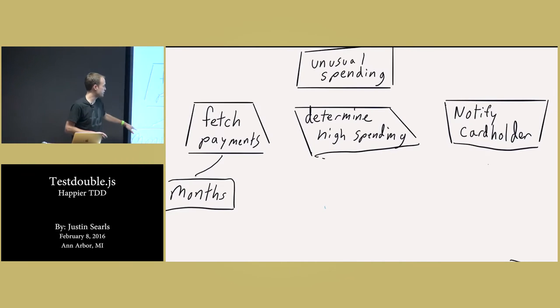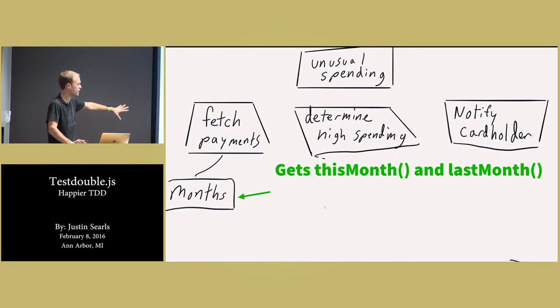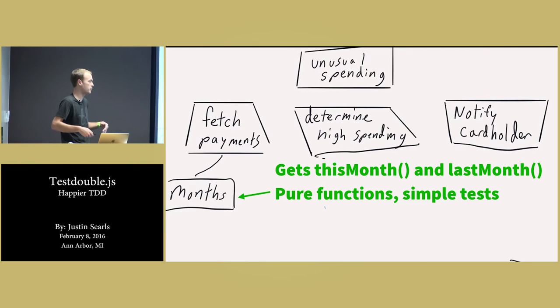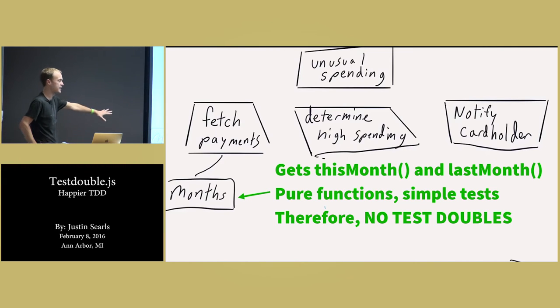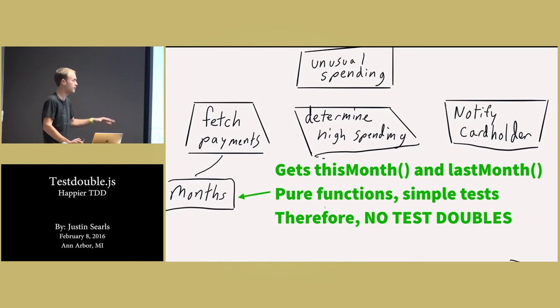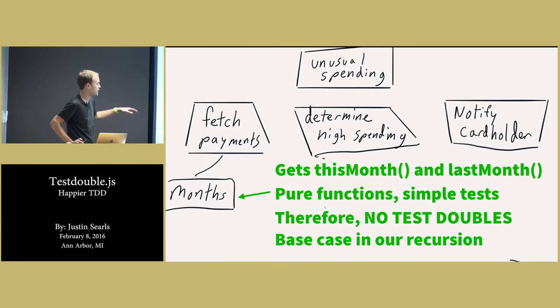Additionally, when we start talking about the recursion step, the base case of this recursion — fetch payments, if we have some unit at the bottom that's a pure function, like methods for this month and last month so we can pass those into the payment API, they're pure functions. Their tests are really simple and straightforward — we call them, we get a month back, we make sure it's the right month. That means that test doesn't need any test doubles at all, because it's not a test of the collaboration of multiple things. It's just a test of a pure function. And test doubles — as much as they're really fun to use — don't test that things are actually working in the same way that a test of a pure function does. So this is a superior test.